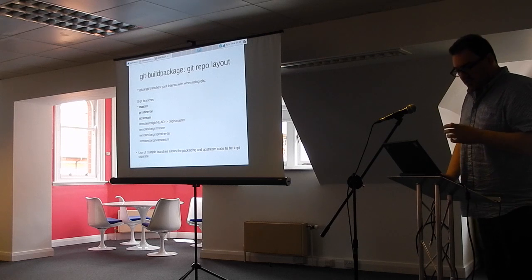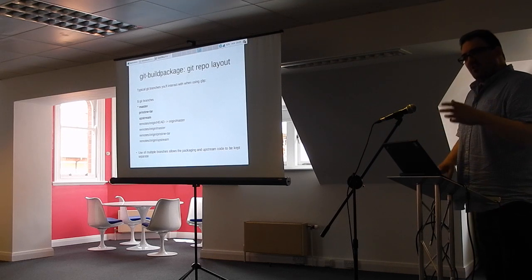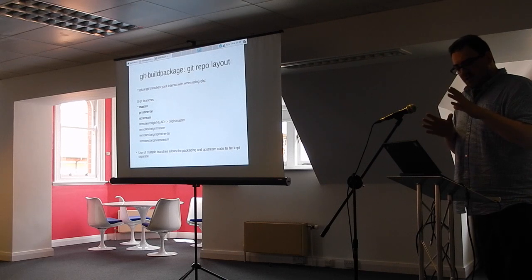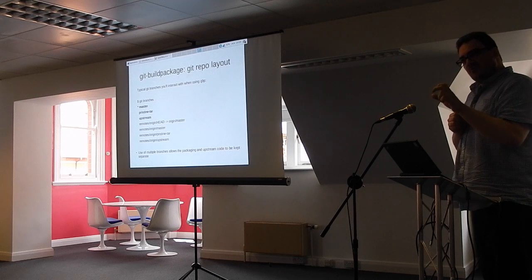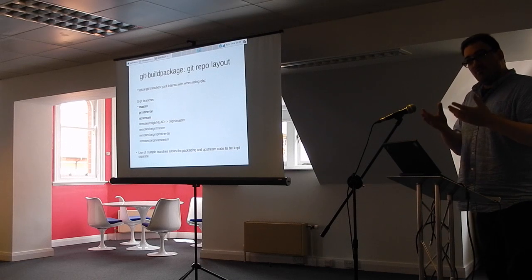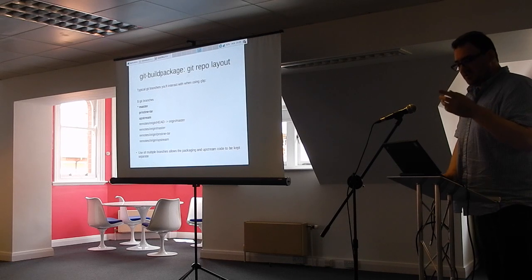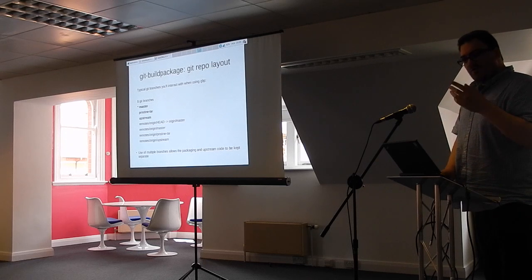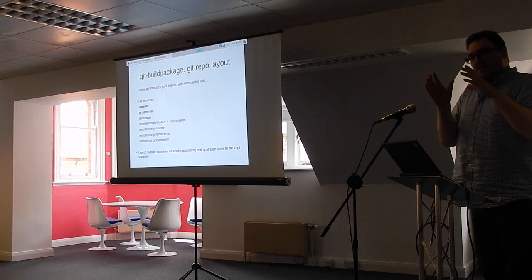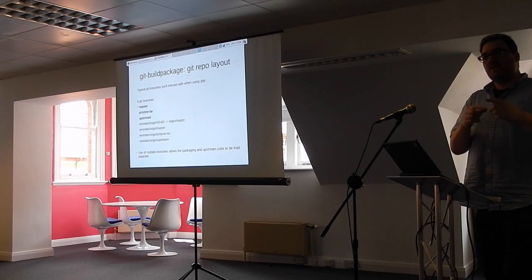A quick look at what your packaging repository will look like — it's in Git, so you'll typically have a master branch, a pristine-tar branch, and an upstream branch. The master branch is where all packaging work occurs — you add a debian directory into the root of your source code where all the customization happens: build rules, patches, copyright information. The upstream branch is kept clean for upstream sources. The pristine-tar branch stores extra information so you can download a bit-for-bit copy of the original tarball from the Git repository.